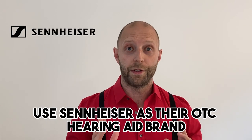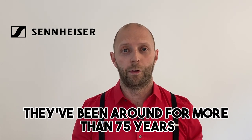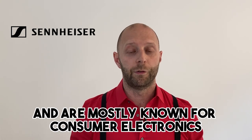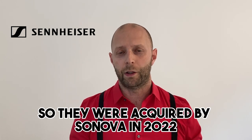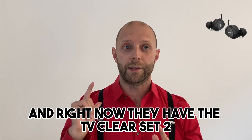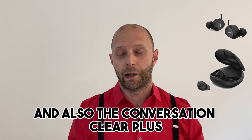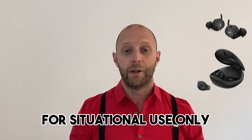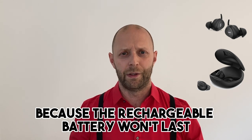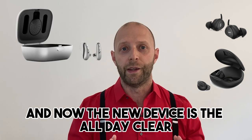Sennheiser is their OTC hearing aid brand. Sennheiser is a German brand — they've been around for more than 75 years and are mostly known for consumer electronics like headphones and sound bars. They were acquired by Zenova in 2022, and right now they have the TV Clear Set 2, which is for watching TV, and also the Conversation Clear Plus, which is an OTC hearing aid in earbud design for situational use only, because the rechargeable battery won't last all day long. And now the new device is the All Day Clear.